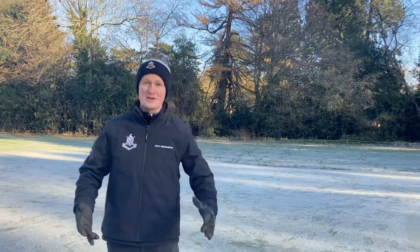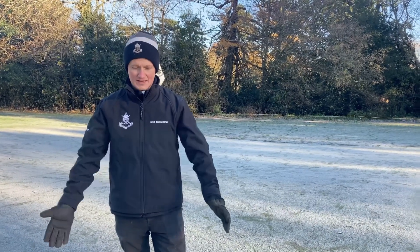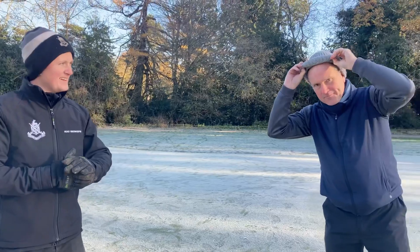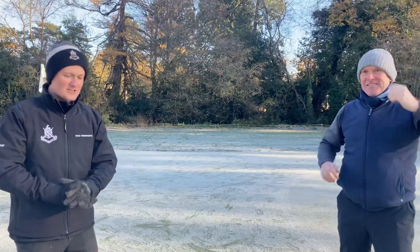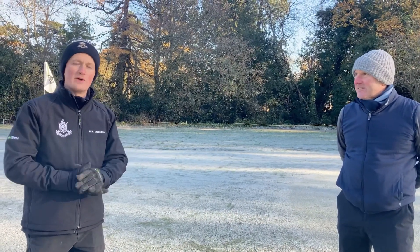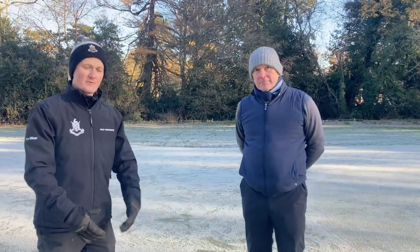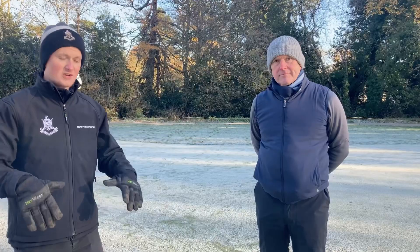Good morning everyone. It's a very cold morning, about ten degrees, with a nice ground frost today. Joining us is Greg Evans, our course consultant, who's on his weekly walk with us. He wanted to provide a video to back up what we've sent out over the last 48 hours on frost, covering what we've done previously, what his other clubs do, and what we would do in a scenario like this morning.